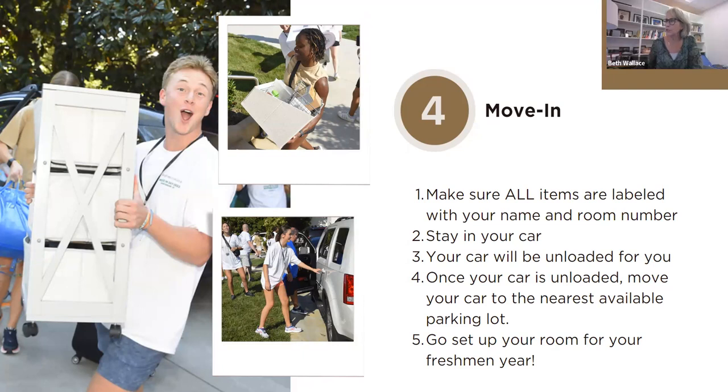If you have two cars, you need to make sure they're there together, both unloading, so they can unload together. You will get two passes when you check in at the Mungo Student Center. If you have a third car, that's okay — they'll just get in line behind the two with passes. Make sure the cars with passes are in the front so we know you're cleared, and you can say the next car is with me.